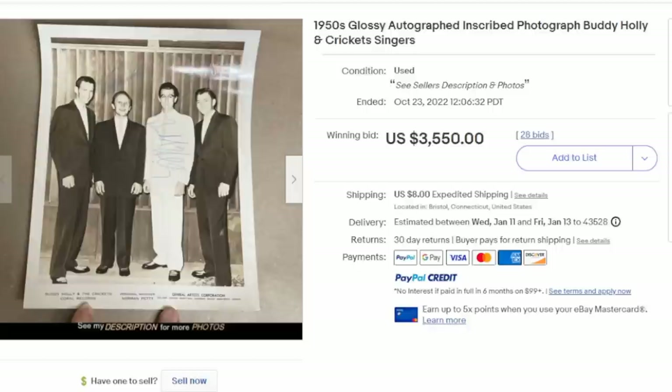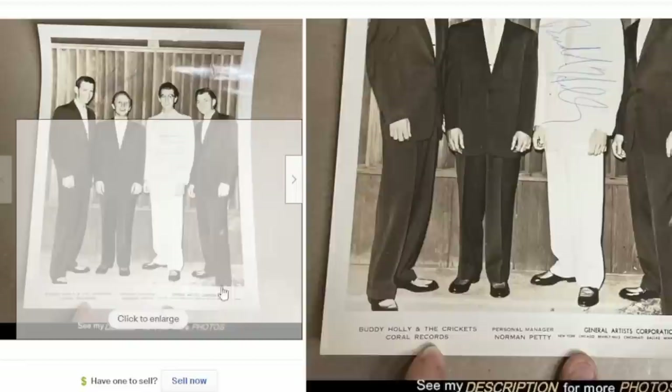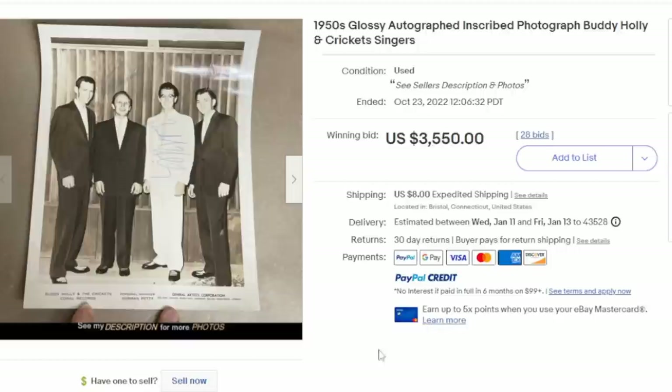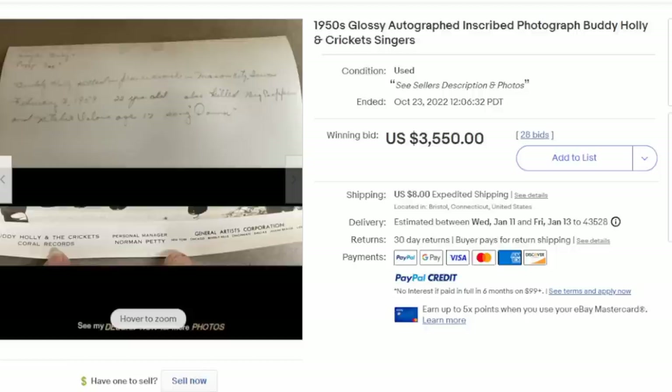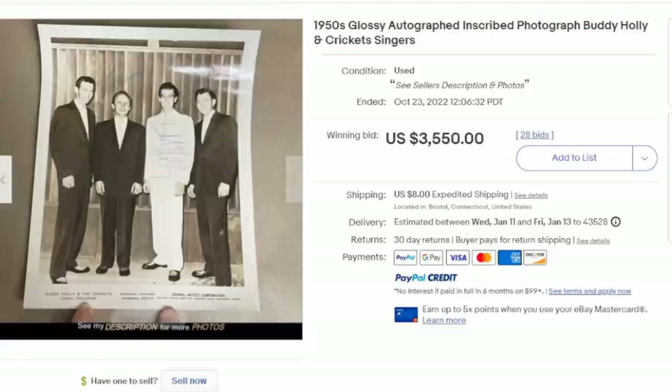Here's an interesting one — this is a very young Buddy Holly and the Crickets. Buddy Holly died in 1959, so we automatically know it's before then. He died in a plane crash with the Big Bopper and Ritchie Valens — the day the music died. These are said to be autographed as well, which adds to the value if they are authentic. This is also an official Coral Records publicity still — the record label that Buddy Holly and the Crickets were on. Even if it wasn't autographed, this would still have been worth hundreds, if not thousands of dollars.